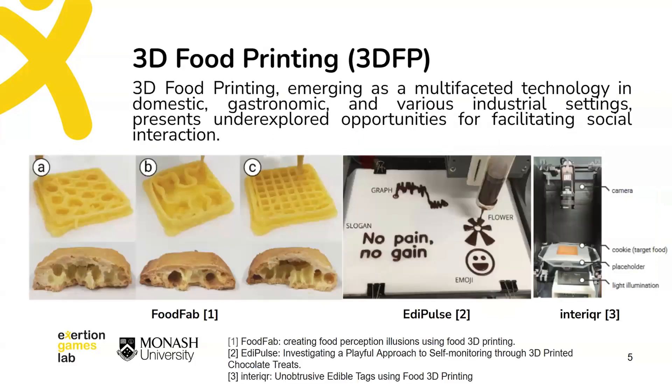3D food printing has a unique food fabrication technology with special food-generative capabilities. It can help us with icebreaking efficiently and participate in more interesting conversations and creative processes, and leave the boring food-making process to the printer.